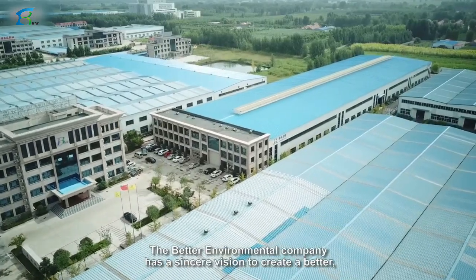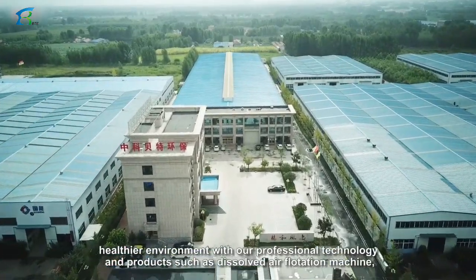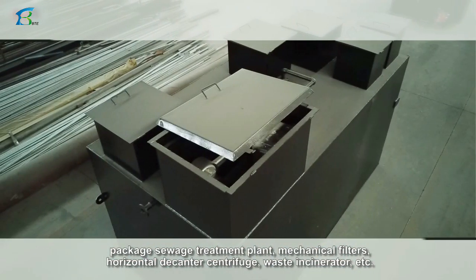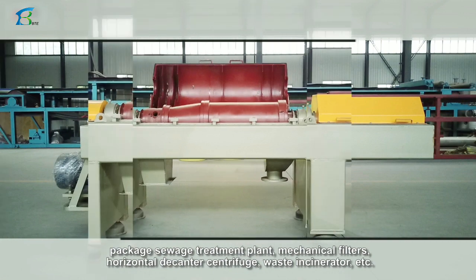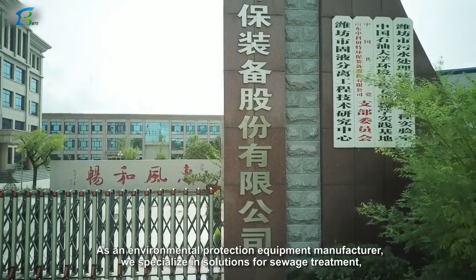The Better Environmental Company has a sincere vision to create a better, healthier environment with our professional technology and products, such as dissolved air flotation machines, package sewage treatment plants, mechanical filters, horizontal decanter centrifuges, waste incinerators, and more.